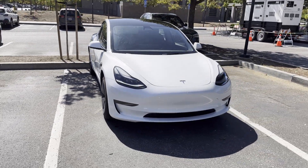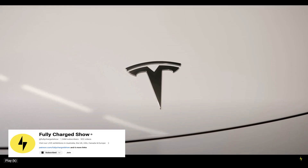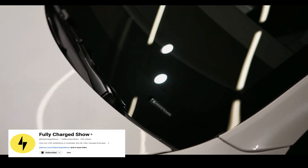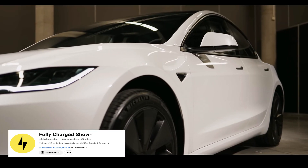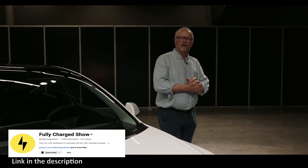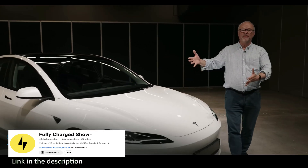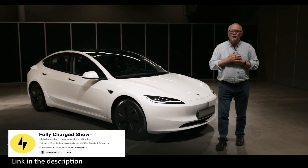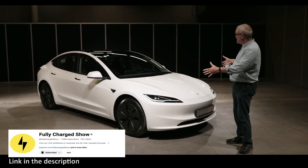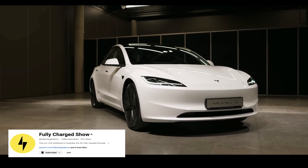We'll address the current Model 3 as the old Model 3. The Tesla Model 3 Highland was first unveiled in China in late August/early September, and then in Europe in October 2023. In this video, we will place the specs of the new Model 3 alongside the existing one and present the major changes and enhancements in the new Model 3 in comparison with its immensely successful predecessor.